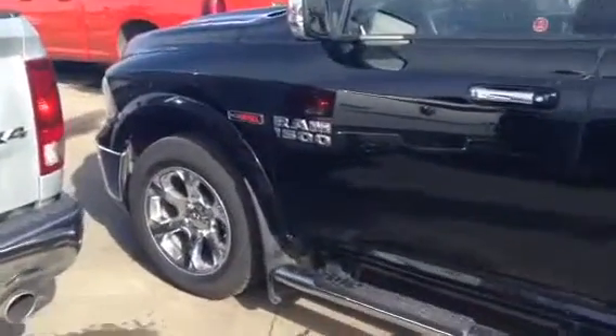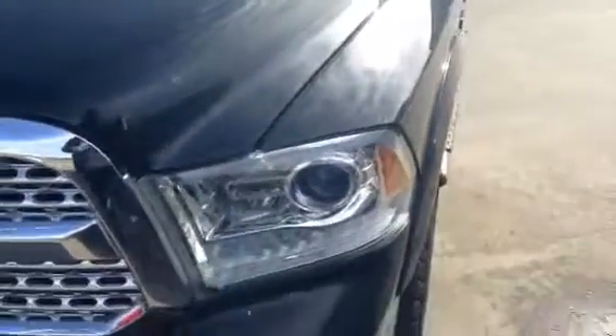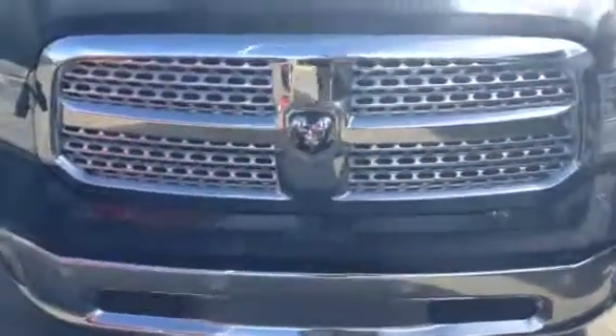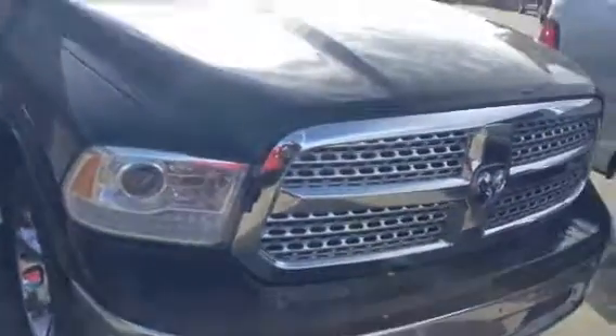Going to start up here at the front end. This vehicle has been 3M'd. You can see here 3M has been applied to this unit — a little extra protection, especially on gravel roads if you're hauling, going camping, whatnot. So that's a nice feature to have.